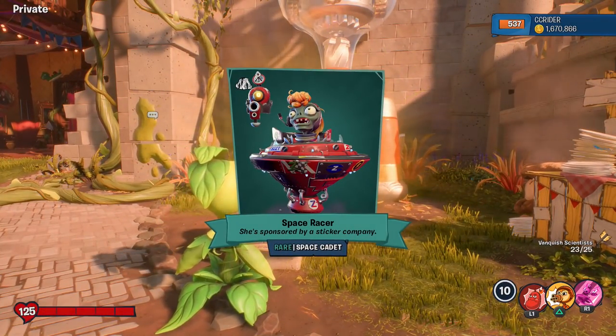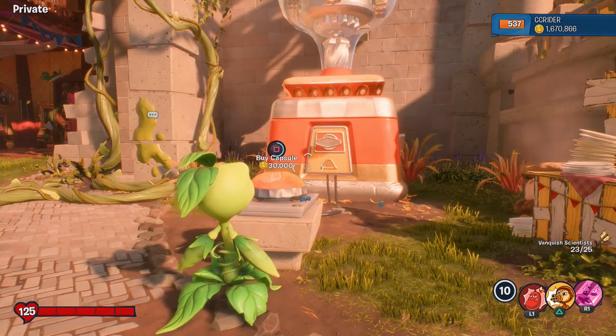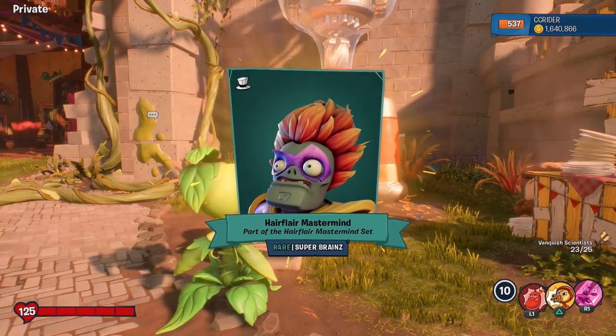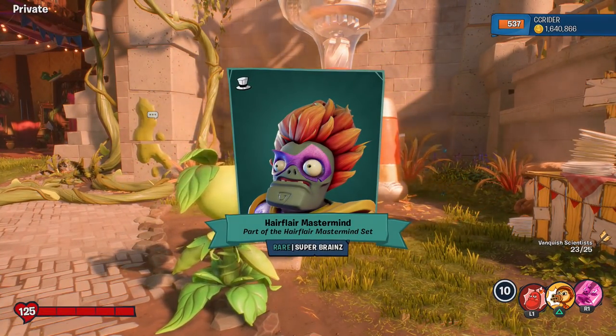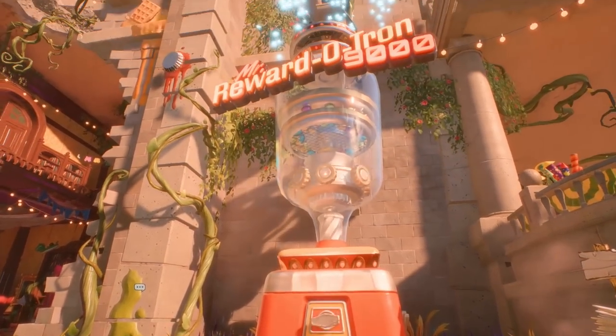Space Racer — yes! A costume for the Space Cadet Space Racer! That looked really cool, I like that one. Next up: Hair Flare Mastermind, part of the Hair Flare Mastermind Set. I love that one — we already got the mustache for it, so we're getting closer to completing that one.